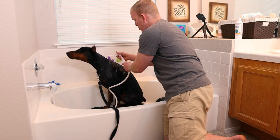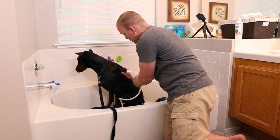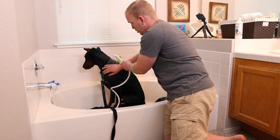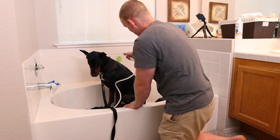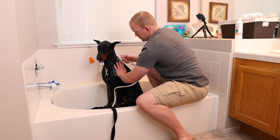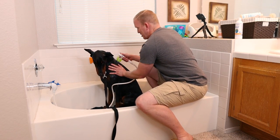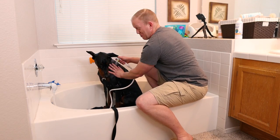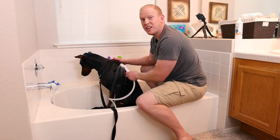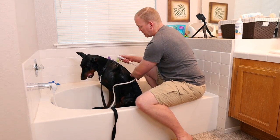I'm just wetting him down really gently — see how slow this flow of water is. I'm just getting him wet and used to the water. Good boy — making sure I'm reassuring him. He must know he's on camera because usually he's a little more resistive. He's actually doing really well right now, pretty relaxed.